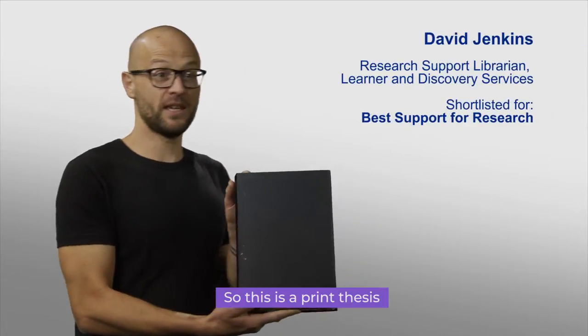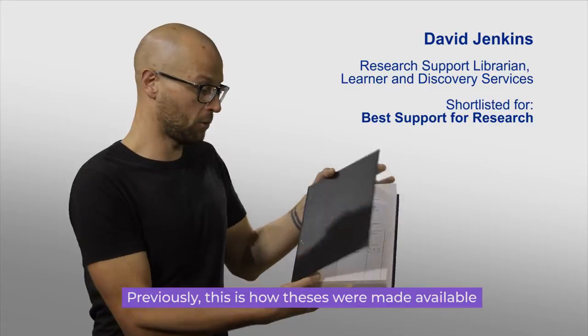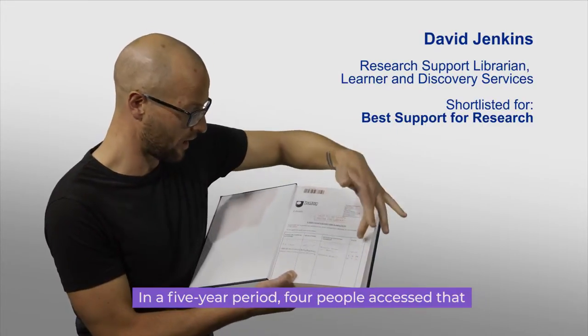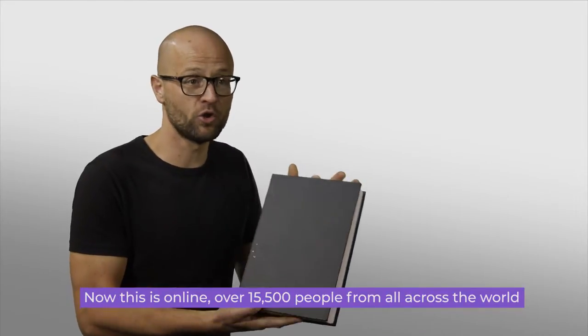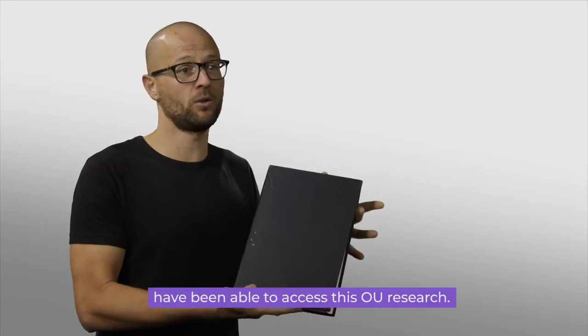This is a print thesis. Previously this is how theses were made available, and if we look at the front we can see how many people accessed this thesis. In a five-year period, four people accessed it. Now online, over 15,500 people from all across the world have been able to access this OU research.